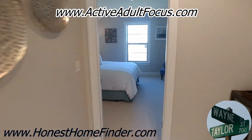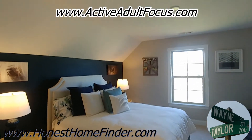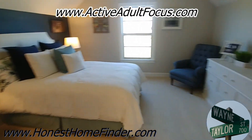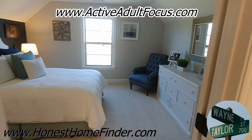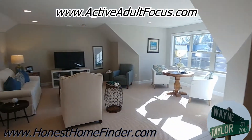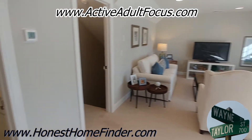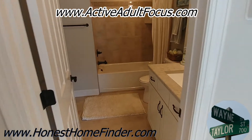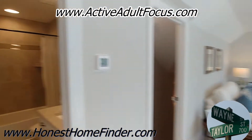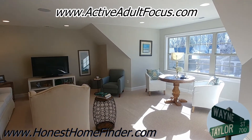So this is the guest suite upstairs — you have basically a loft area with a bedroom and your full bath upstairs. Again, just beautiful. Some places just do a real good job, and I love the architecture here. I love how things are laid out.